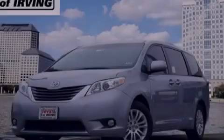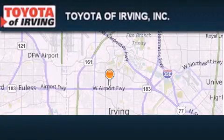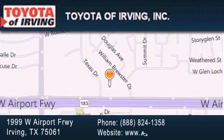Stop by today and test drive this vehicle for yourself. Toyota of Irving is located at 1999 West Airport Freeway in Irving. Our goal is to exceed all of your expectations to ensure that you'll return for future visits.